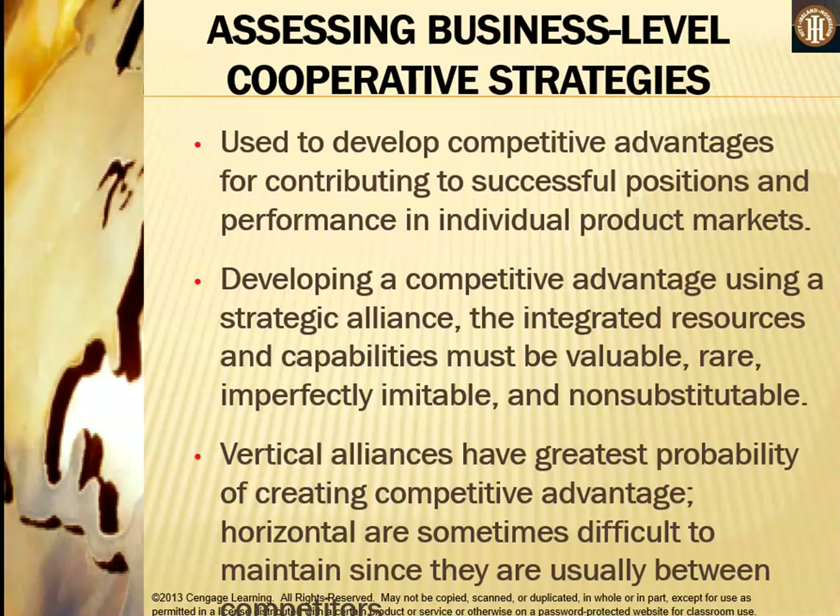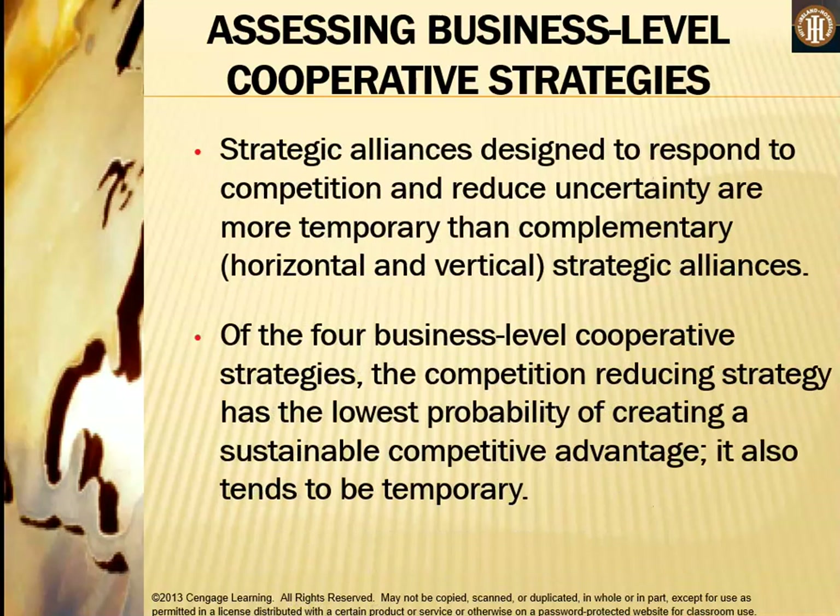Business level cooperative strategies are used to develop competitive advantages for successful positions in individual product markets. To create a competitive advantage using a strategic alliance, the integrated resources and capabilities must be valuable, rare, imperfectly imitable, and non-substitutable. Vertical alliances have the greatest probability of creating competitive advantage, while horizontal alliances are sometimes difficult to maintain since they are usually between competitors. Strategic alliances designed to respond to competition and reduce uncertainty are more temporary than complementary strategic alliances, and the competition reducing strategy has the lowest probability of creating a sustainable competitive advantage.